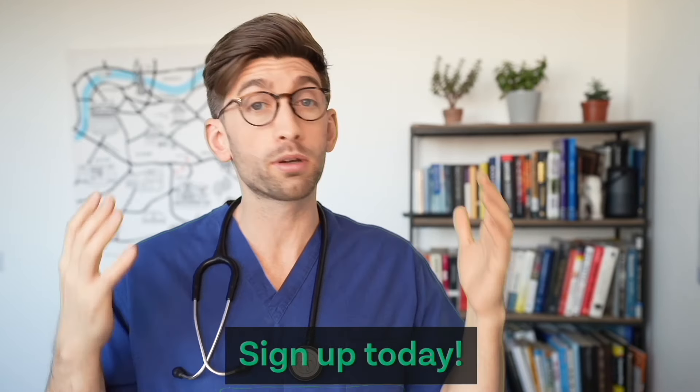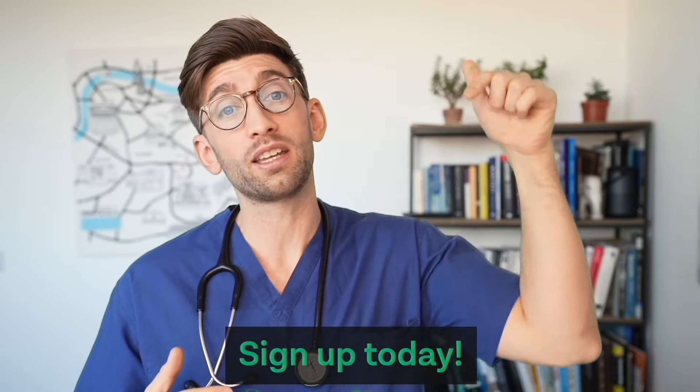To find out how to make this time the last time you submit an application and get into your dream university, sign up completely for free to join the course at the link below.